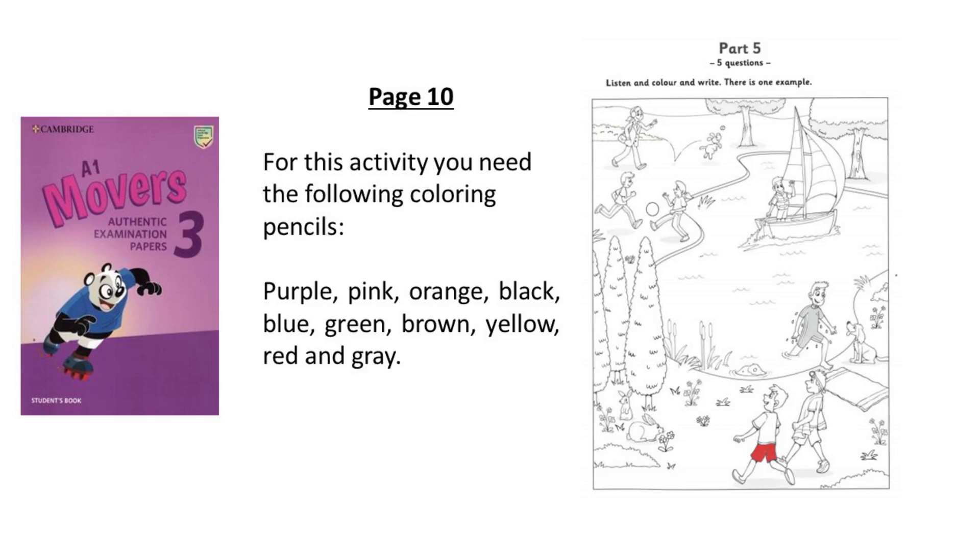Part 5. Look at the picture. Listen and look. There is one example. Can you colour this picture for me? OK. I like colouring pictures.